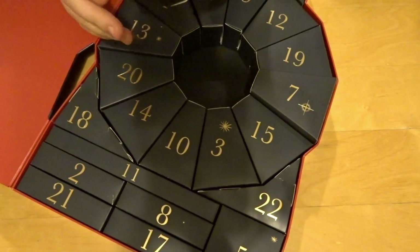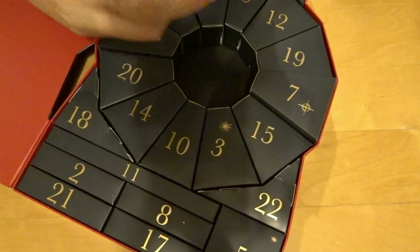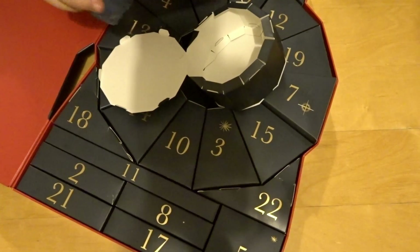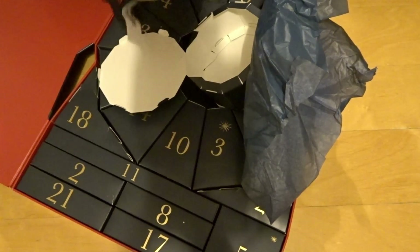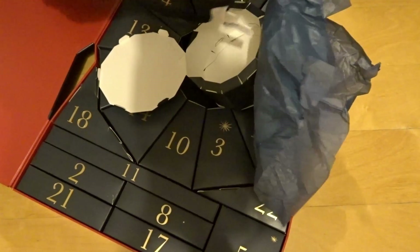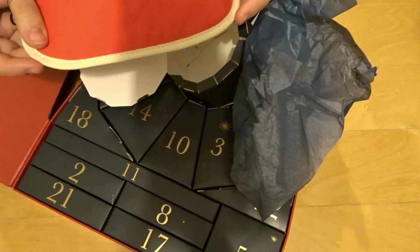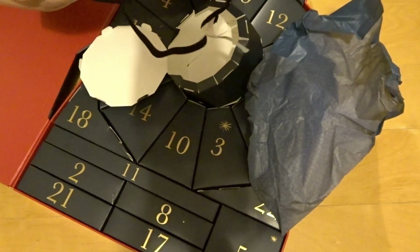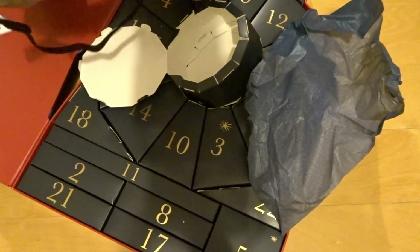Oh no, I ripped it! Oh no, well we'll have to start again. Wow, okay — that is quite brilliant, that is.